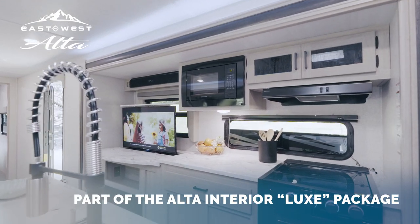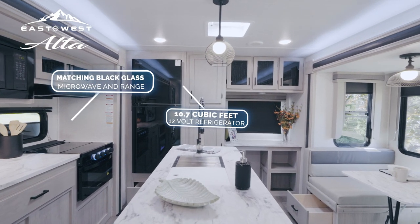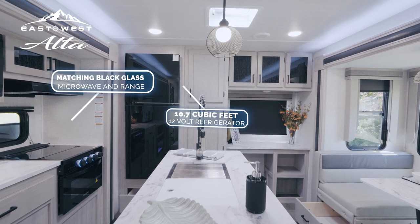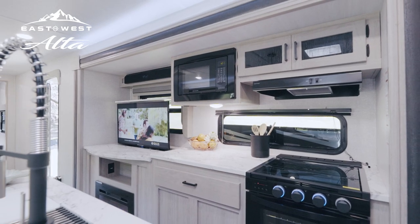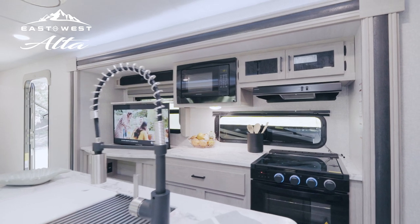Relish in the luxury of a fully enhanced kitchen, including a 12-volt residential-style refrigerator, a large stainless steel farmhouse sink and pull-out faucet, all illuminated with oversized windows with roller shades.